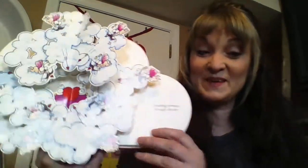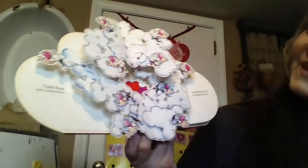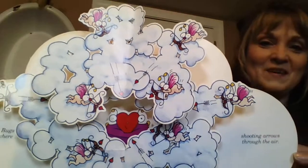Wow. Are you seeing how that pops right off the page? It's closed and it opens. You have to be a very good artist or illustrator to figure that out — almost an engineer. Cupid bugs are everywhere, shooting arrows through the air.